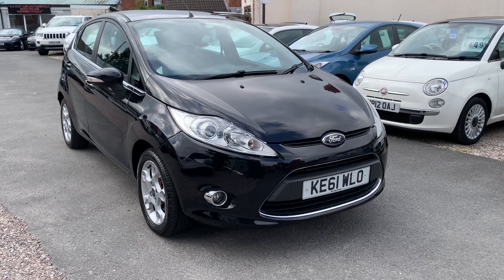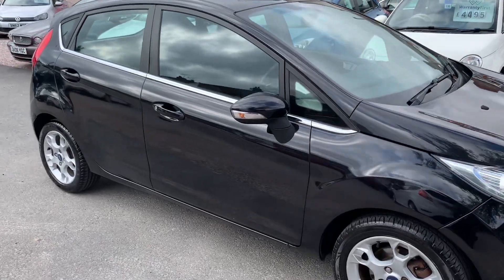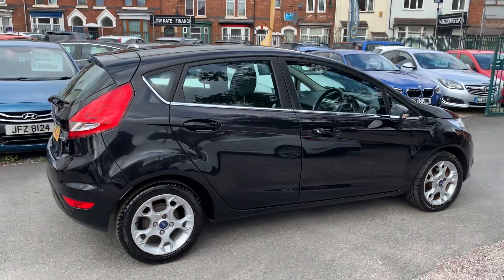Hi, it's Richard from DNC Car Sales in Crewe. I'm just going to do you a quick walk-around video of our Ford Fiesta. I have got the car running, so you can get a bit of a feel for it, and we'll walk around all the bodywork and we'll show you inside.